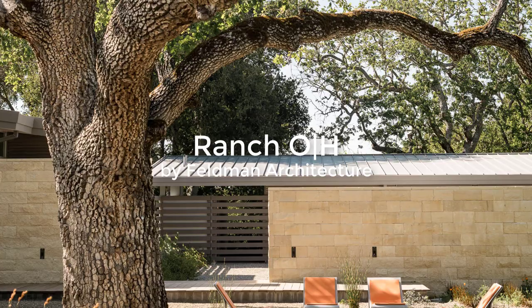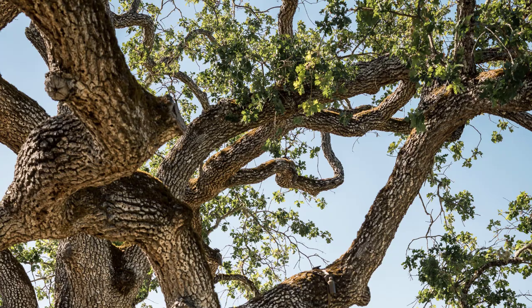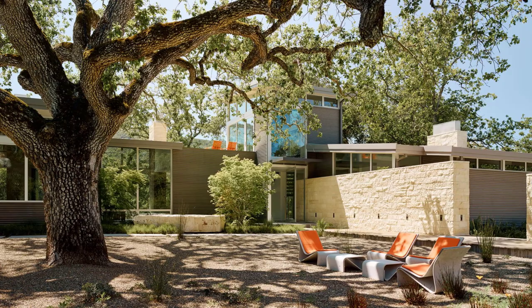Rancho H is a modern ranch retreat located atop a ridge in the Santa Lucia mountains of Carmel, California. The home was designed by San Francisco-based architecture firm Feldman Architecture, to take advantage of its stunning natural setting and to provide a comfortable and luxurious retreat for its owners.